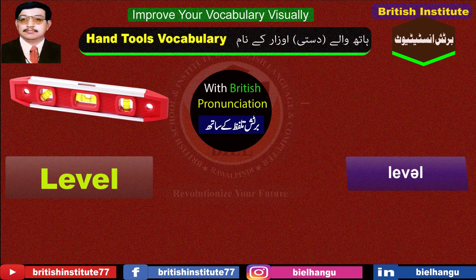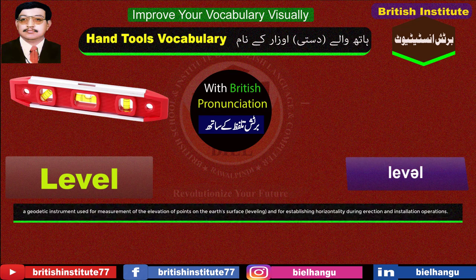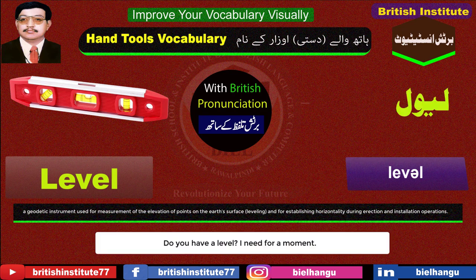Level: A geodetic instrument used for measurement of the elevation of points on the earth's surface, leveling, and for establishing horizontality during erection and installation operations. Example: Do you have a level? I need it for a moment.